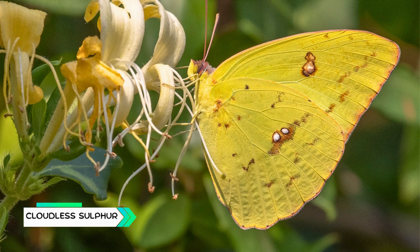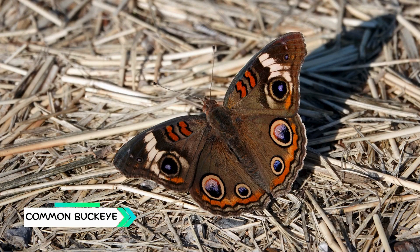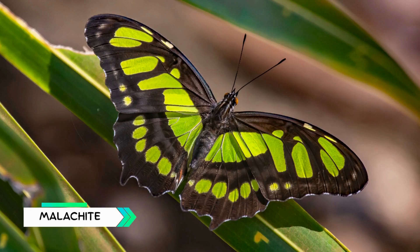Cloudless Sulphur, bright yellow, looks like a flying lemon. Red Admiral, black wings with striking red bands. Common Buckeye, wings have eye-spots to confuse predators. White Admiral, black butterfly with bold white bands. Malachite, tropical butterfly with lime green and brown wings.